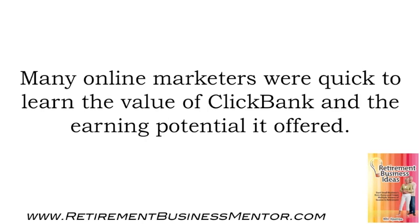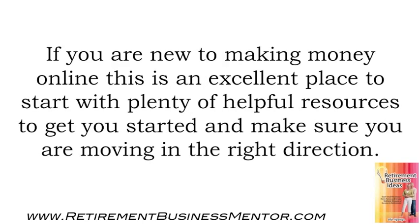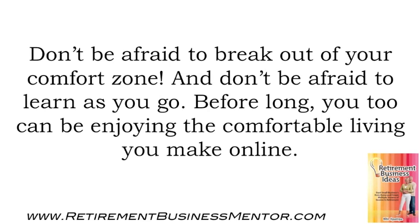Many online marketers were quick to learn the value of ClickBank and the earning potential it offered. If you are new to making money online, this is an excellent place to start, with plenty of helpful resources to get you started and make sure you are moving in the right direction. Don't be afraid to break out of your comfort zone, and don't be afraid to learn as you go. Before long, you too can be enjoying the comfortable living you make online.